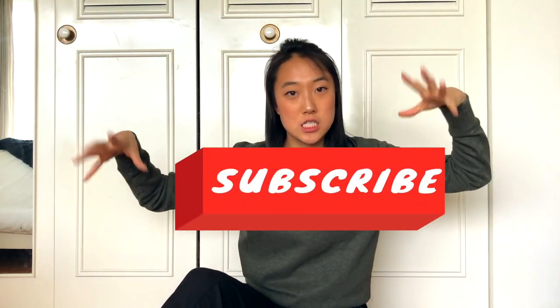Thank you so much for watching! If you liked it, give it a thumbs up and subscribe. Comment below what your travel and hiking essentials are, because I'm always keen to learn more — and let me know if I'm missing anything!